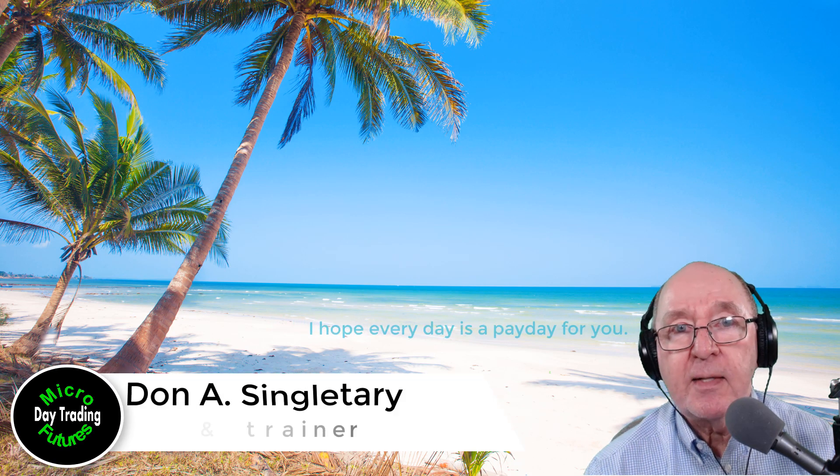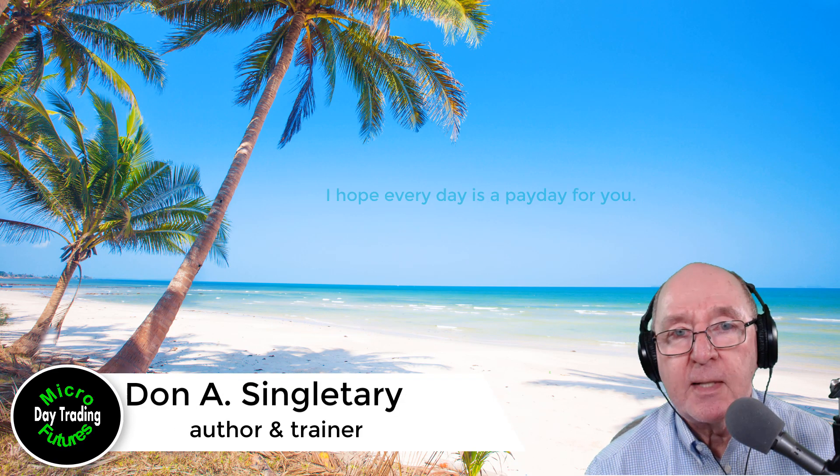I'm Don Singletary. It's been fun today. I hope every day is a payday for you. Thank you.